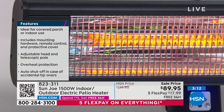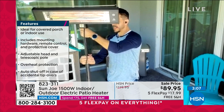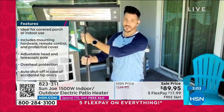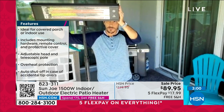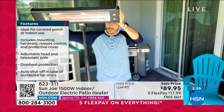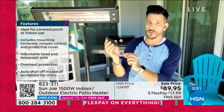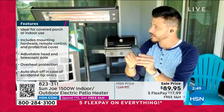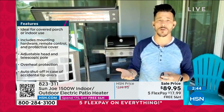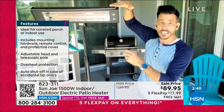Let me show you the adjustability. You've got a telescoping pole that starts at five feet and goes up to about six feet. It will tilt from almost a horizontal position to zero to 25 degrees, or point downward. We give you an included remote control so you can turn it on and off with the touch of a button. And I want to tell you about the safety features.